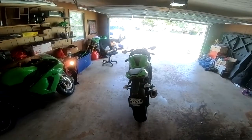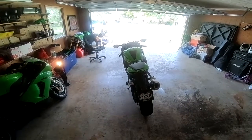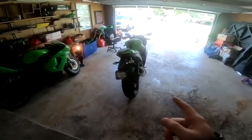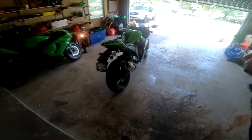I own this baby outright — no financing, none of that. Got a super killer deal on it, so I went ahead and paid cash. I actually did a first ride video on this bike, but the GoPro mic adapter was just literal trash.